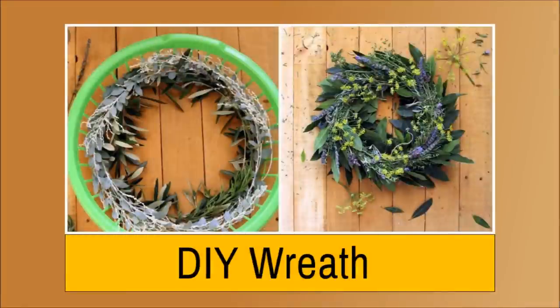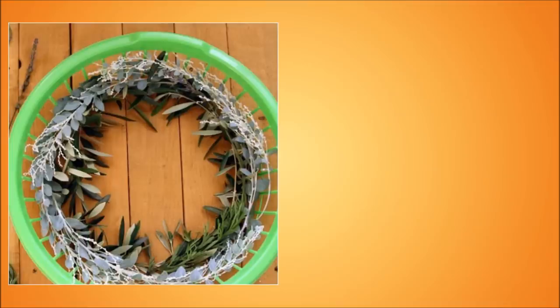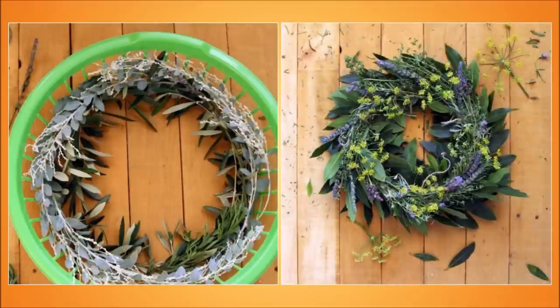Number 9: DIY Wreath. Get some wreaths according to your budget. Next, take some plastic baskets and cut them downwards by the sides. Then glue the wreaths to the baskets.